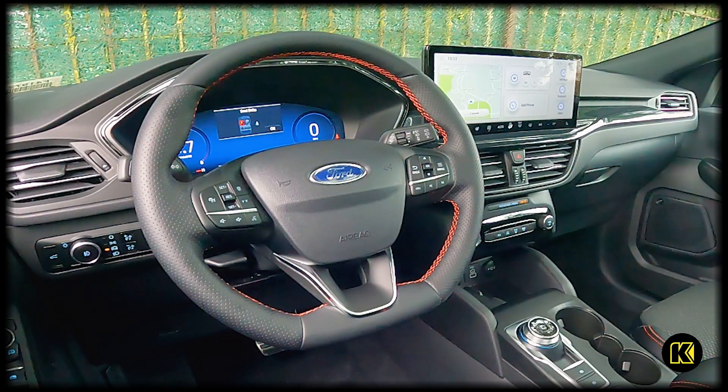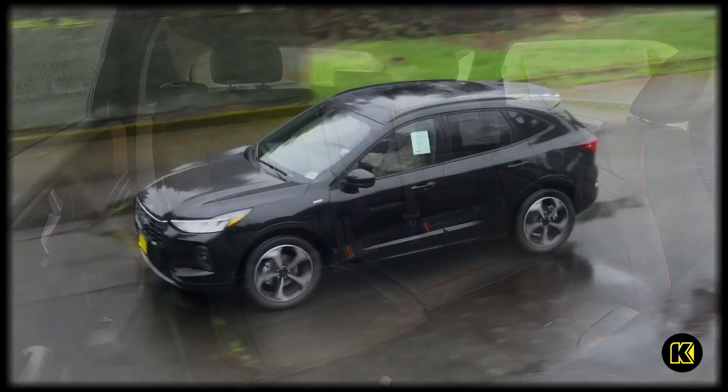There's red stitching on the steering wheel — you do have cross stitching and you can actually feel it on your hands. On the seats it's also red stitching. It looks really cool.